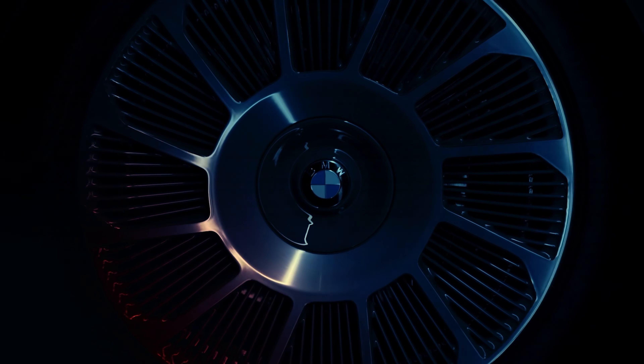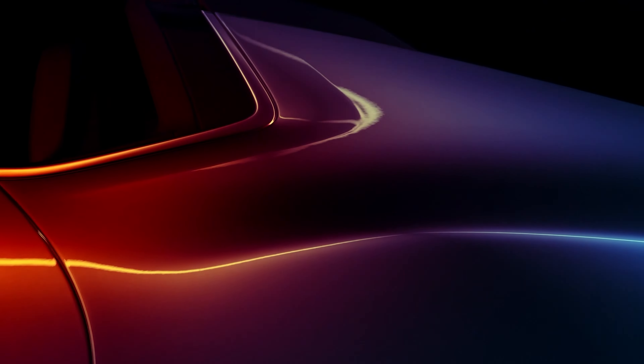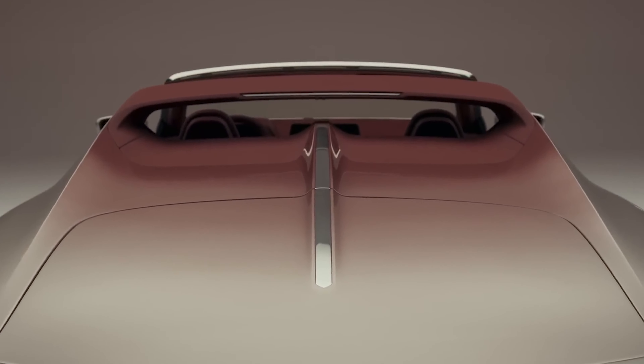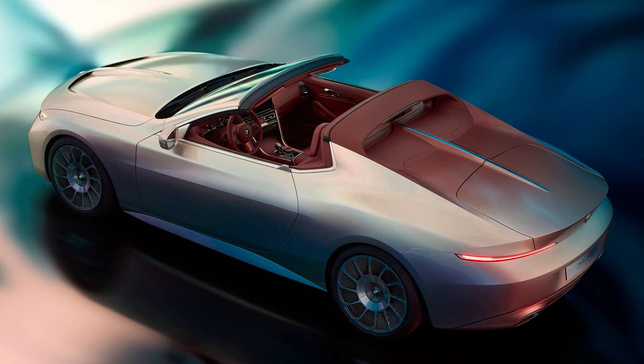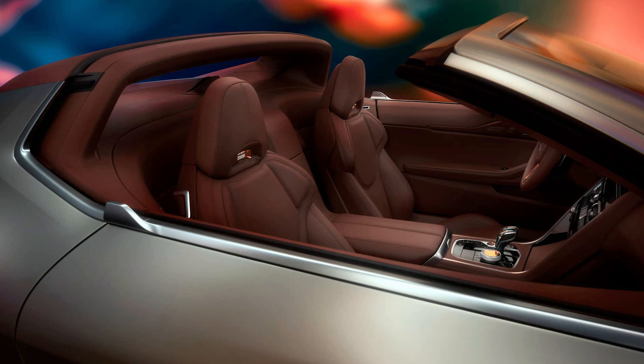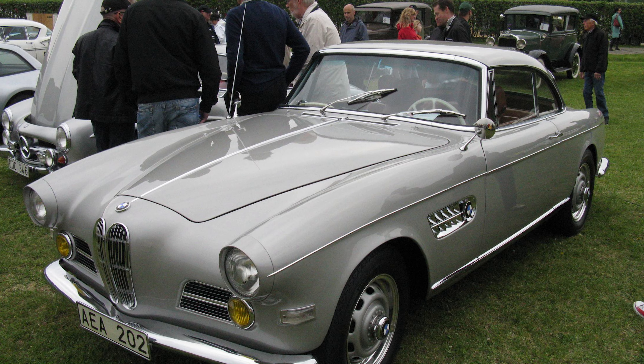The BMW Concept Skytop is a truly unique and exotic design. In the tradition of the Concorso d'Eleganza Villa d'Este, says Adrian van Hooydonk, head of BMW Group Design, it offers a combination of driving dynamics and elegance at the highest level, comparable to its historic ancestors like the BMW Z8 or BMW 503.